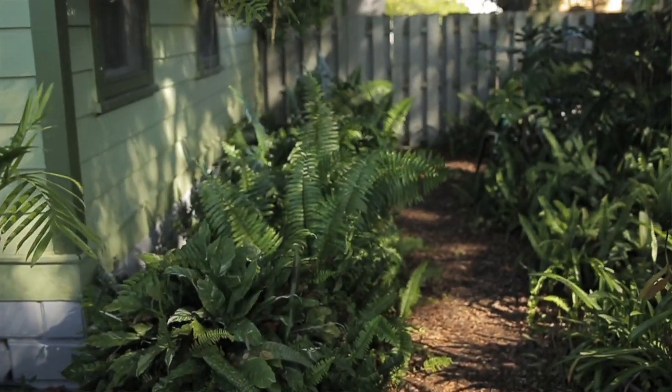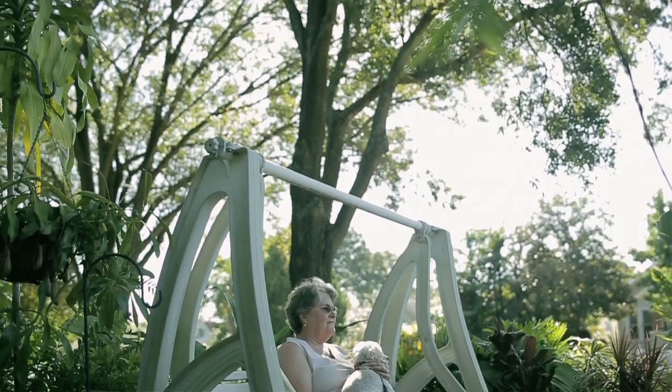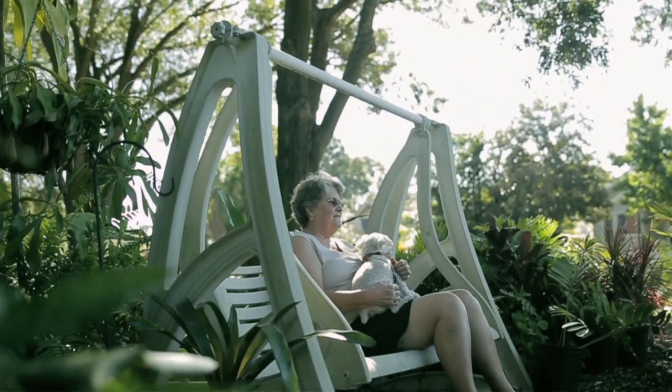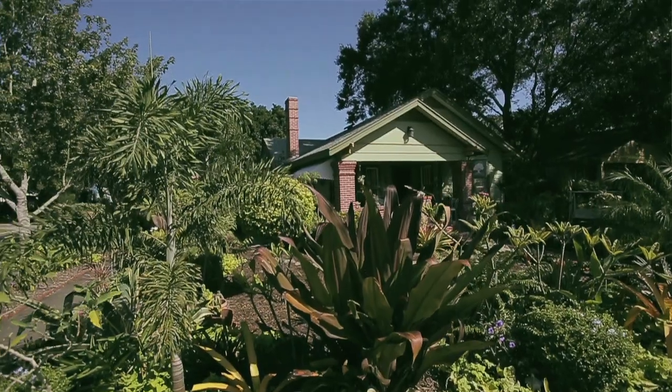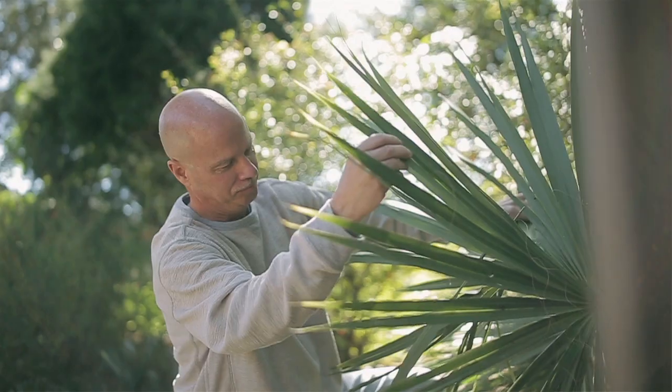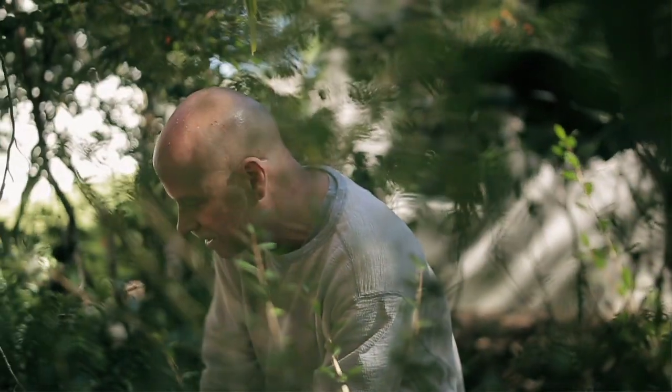The satisfaction I get from my garden is immeasurable. It is like a retreat for me, and I know that everything is here because I put it there, so it makes me very proud and happy. If you just take a little piece at a time, it's part of enjoying what you're doing, and seeing the results of it is very, very rewarding.